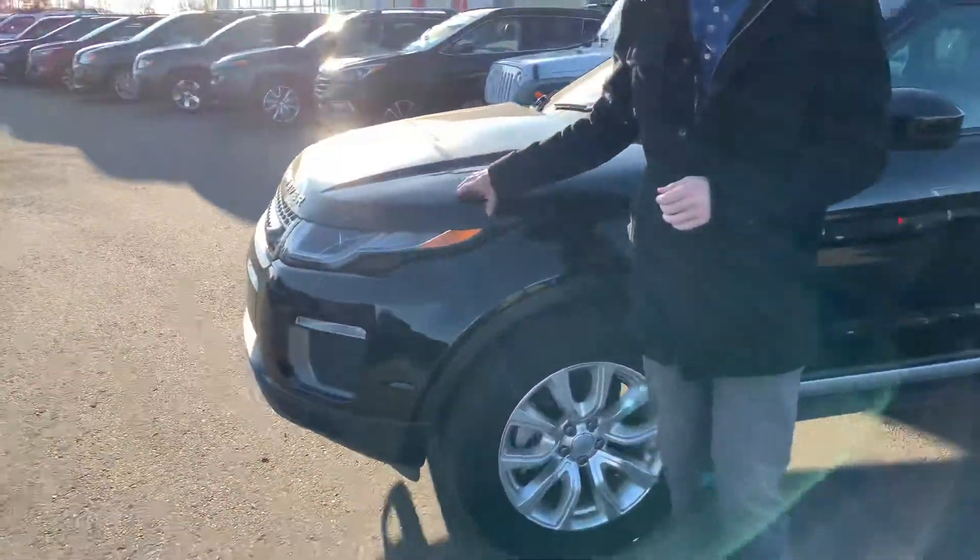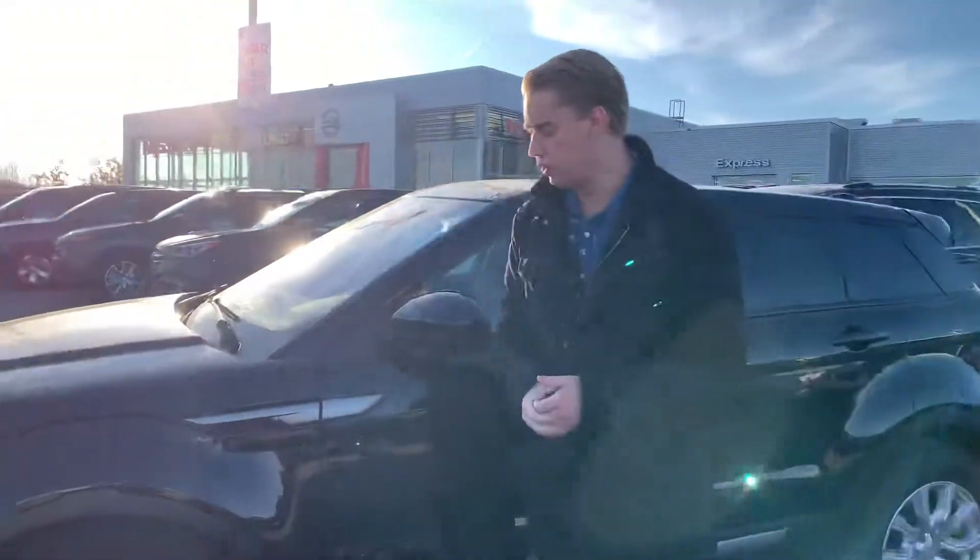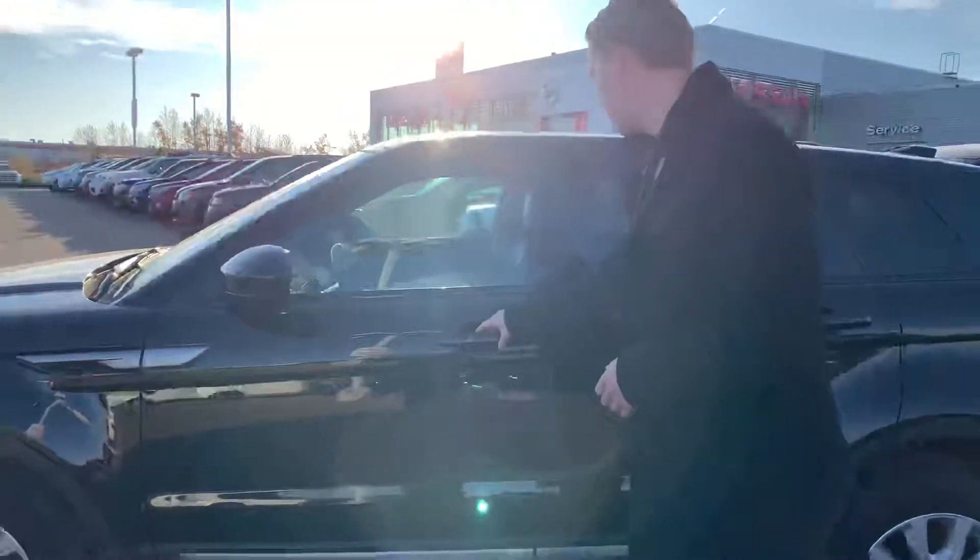This one does have 3M tape up front, so you don't have to worry about any rock chips or anything like that. Practically brand new all-season tires, perfect for the winter as well, and beautiful alloy rims on the side.